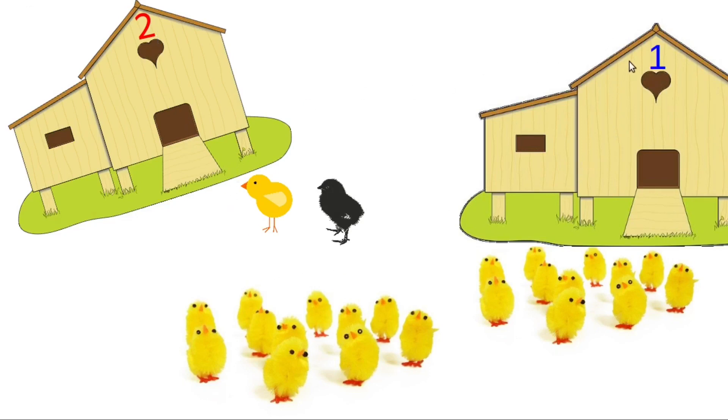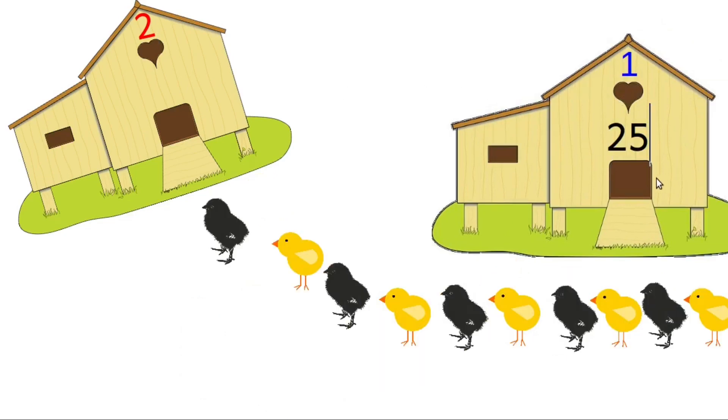Look, here are a lot of chicks. Only twenty-five chicks can enter this first coop. Let us move twenty-five chicks to the first cage. You can see some chicks are still outside — they can't enter the first coop. Let us move these chicks into the second coop. How many chicks are here now? Please count: one, two, three, four, five, six, seven, eight, nine and ten.